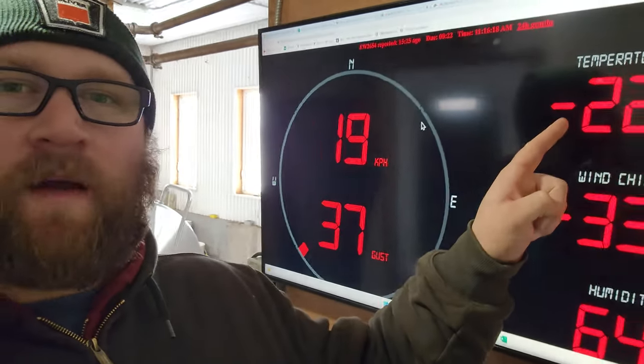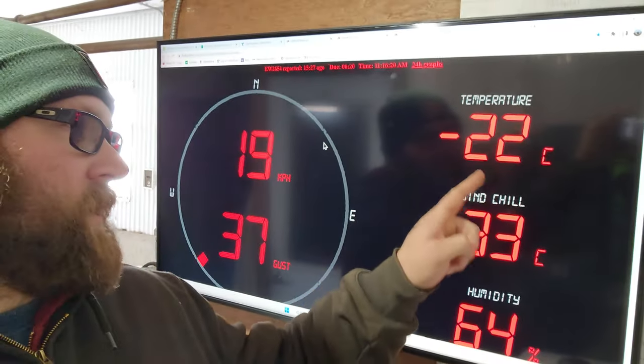Morning guys, welcome back to the farm. It is a super cold day here, at least for our area. It's minus 22 with a wind chill of minus 33, so that's pretty cold.